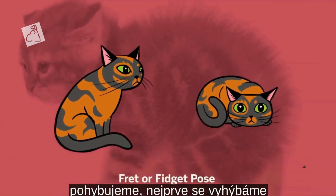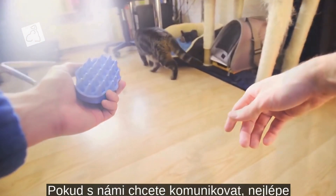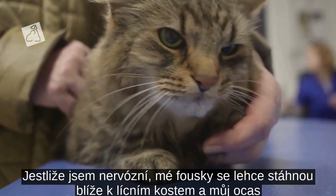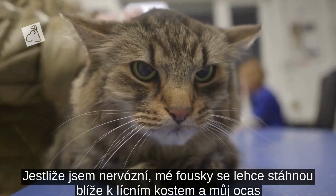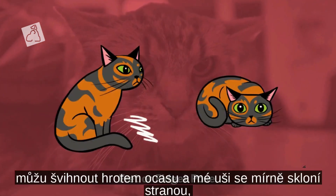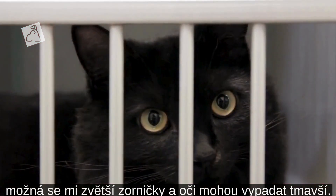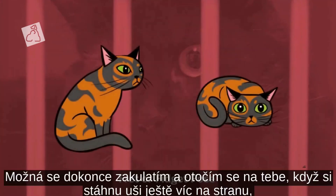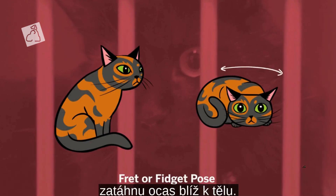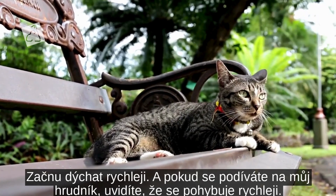When we're fretting or fidgeting, we first avoid direct eye contact by ignoring you or turning our head away. If you'd like to interact with us, it's best to play hard to get and avoid eye contact with us. If I'm nervous, my whiskers go back slightly closer to my cheeks and my tail is closer to my body. If I'm irritated, I might flick the tip of my tail and my ears will go to the side slightly. My pupils may get larger and my eyes may look darker. I might even tuck down and turn to look at you as I pull my ears further to the side and tuck my tail closer. I begin to breathe harder and if you watch my chest, you'll see it moving faster.